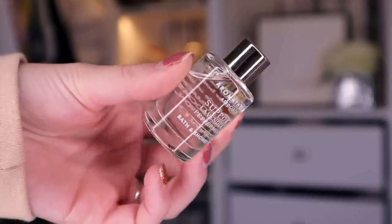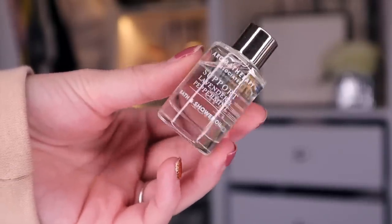Product number two. I absolutely love this, and this is by Aromatherapy — the Lavender and Peppermint Bath and Shower Oil. Oh my goodness, you guys know how much I love lavender. It's my favourite scent, especially for this time of year. Combined with the peppermint actually makes it smell a lot better.